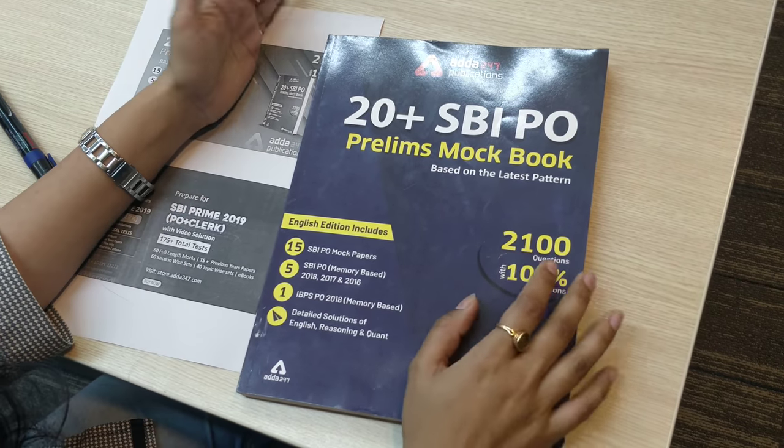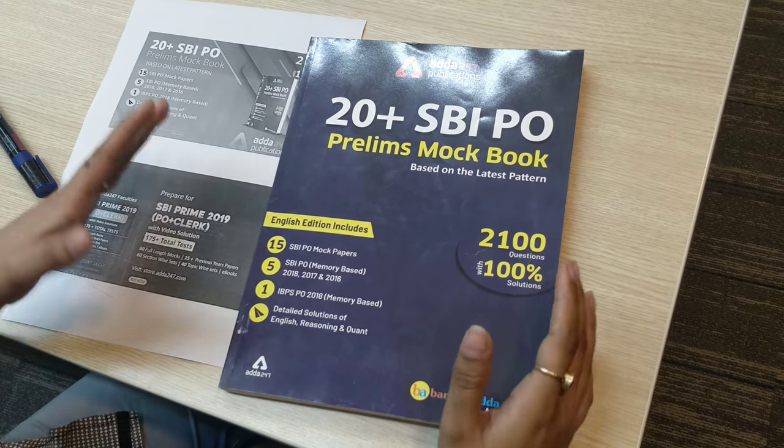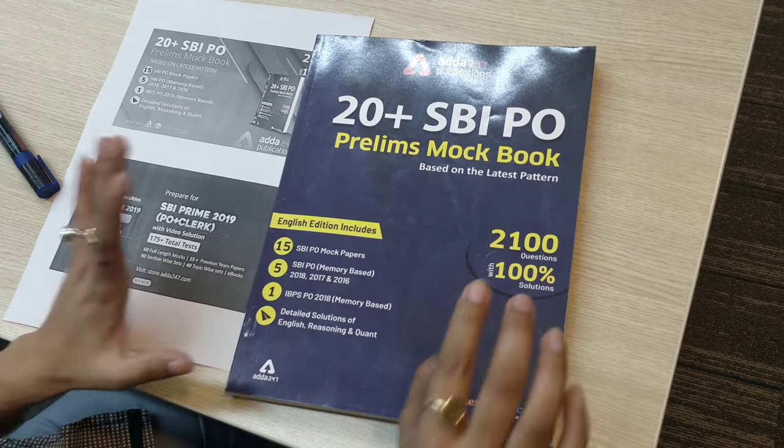Welcome to this session. This is the 20 plus SBI PO Prelims Mock Book, which is based on the latest pattern and has 100% solutions.